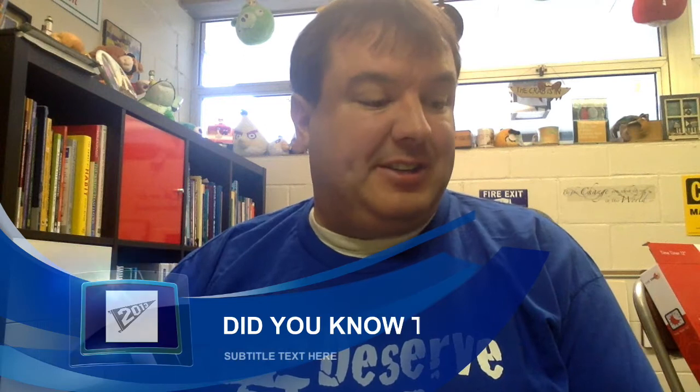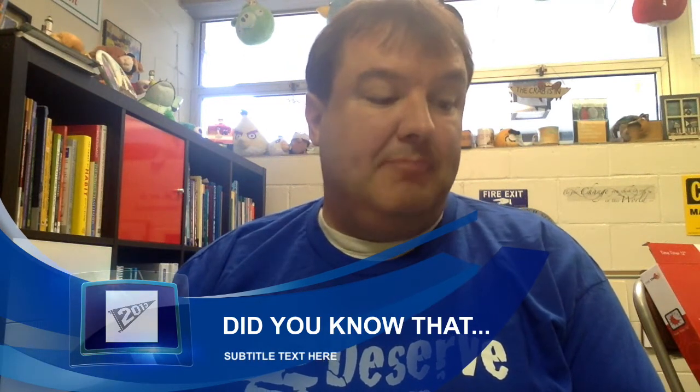I have just a couple of announcements today. Tonight is movie night, and that's at 6 p.m. here at Red Arrow, and we are showing the Peanuts movie. Remember, that is a free movie, but you have to come with a grown-up or an older high school brother or sister.